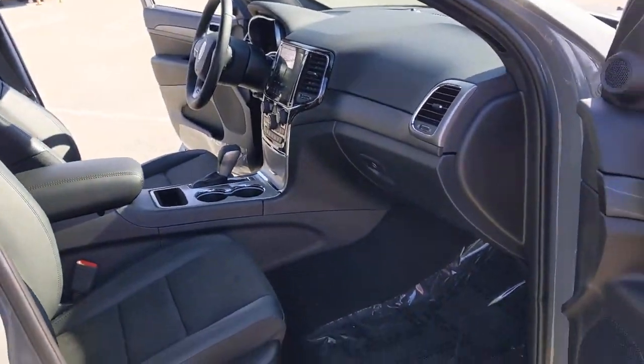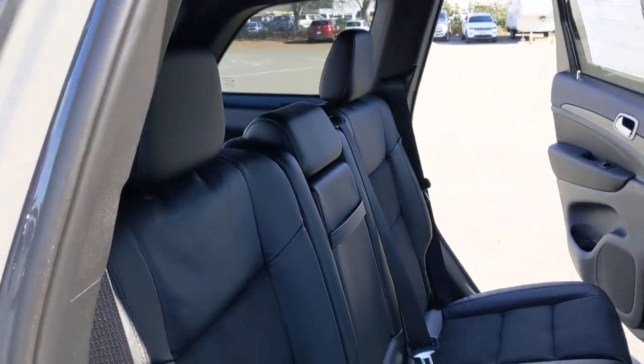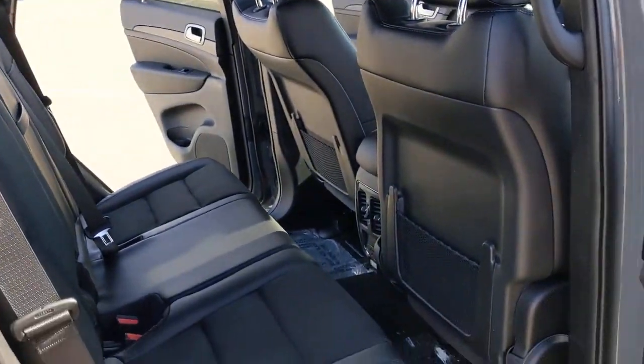The following are some of this vehicle's highlighted options: keyless entry, heated driver seat, wood grain interior trim, backup camera, satellite radio, heated mirrors.